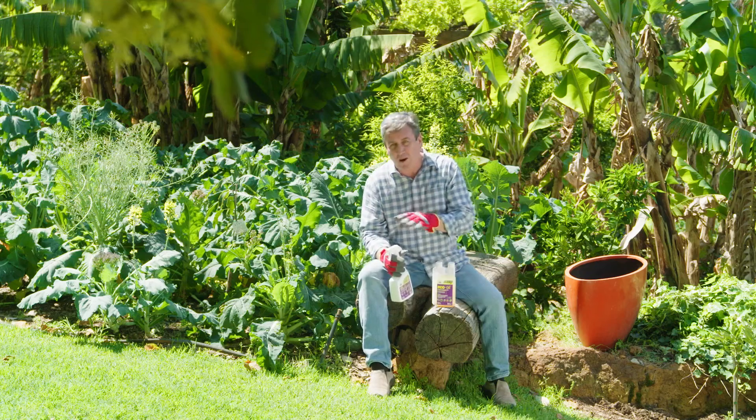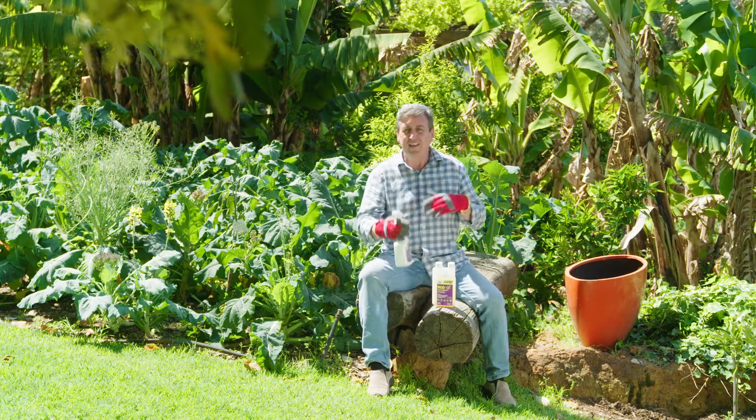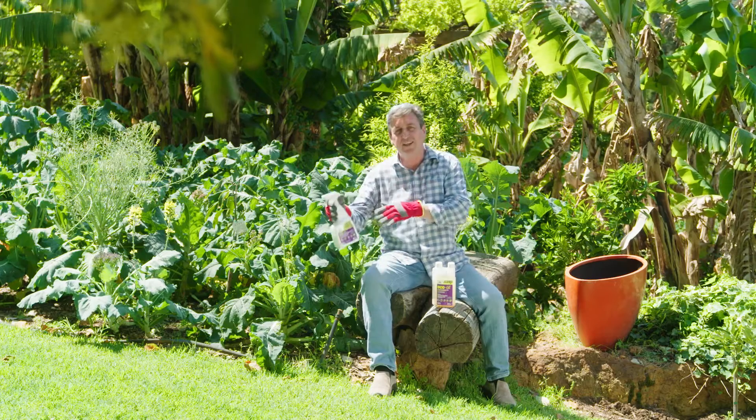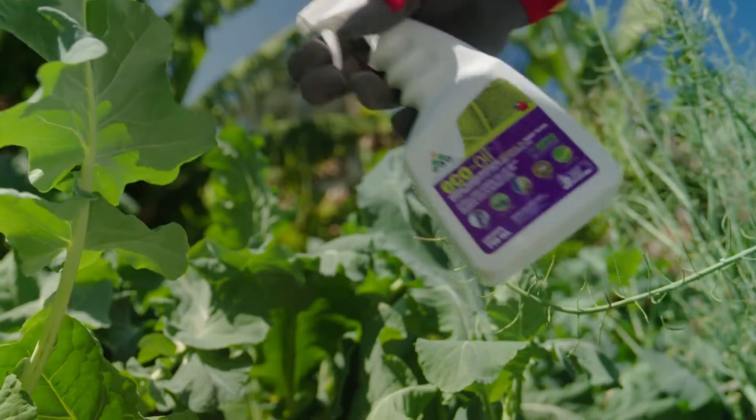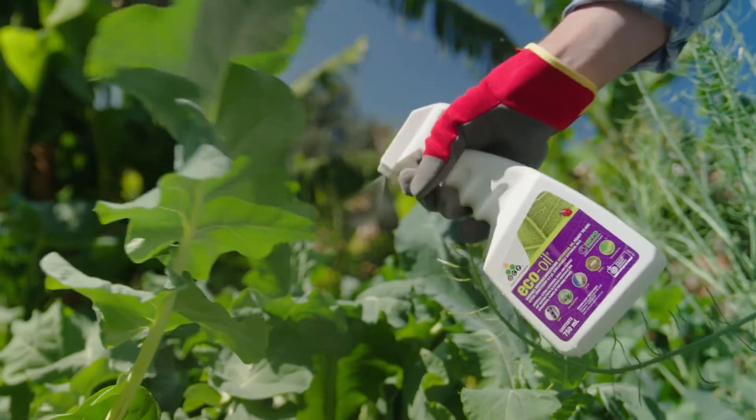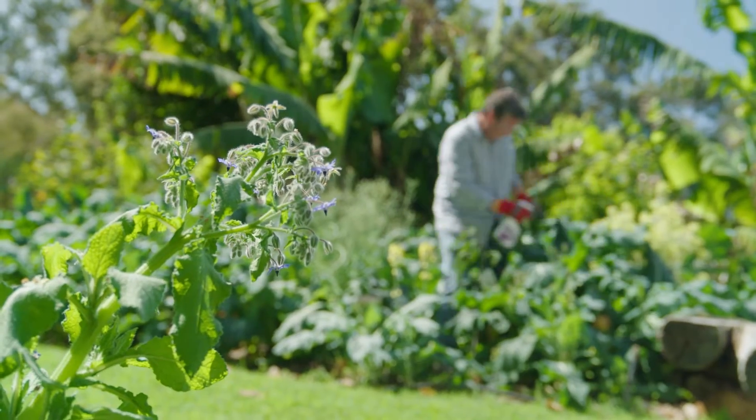Do a follow-up in about three to five days afterwards, then check maybe 10 to 14 days after that, and if there's any sign of any more left, give them one more spray. That's going to break the breeding cycle and it should get rid of the pest pretty much altogether.